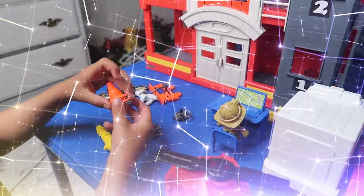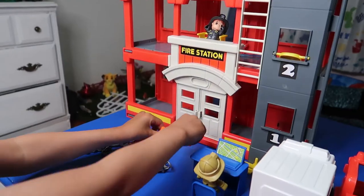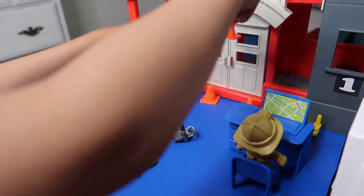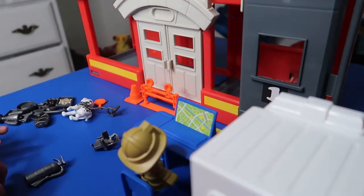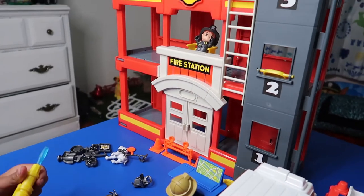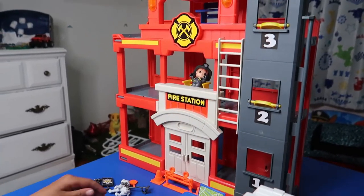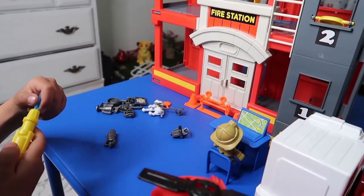If there's anything trying to crash, we put these cones on the side and we put this right here so nothing can crash into here. If anything is on fire, we get this chute — it's real, like this. If you want to put it in, you push it in; if you want to take it out, you hold it and take it out.